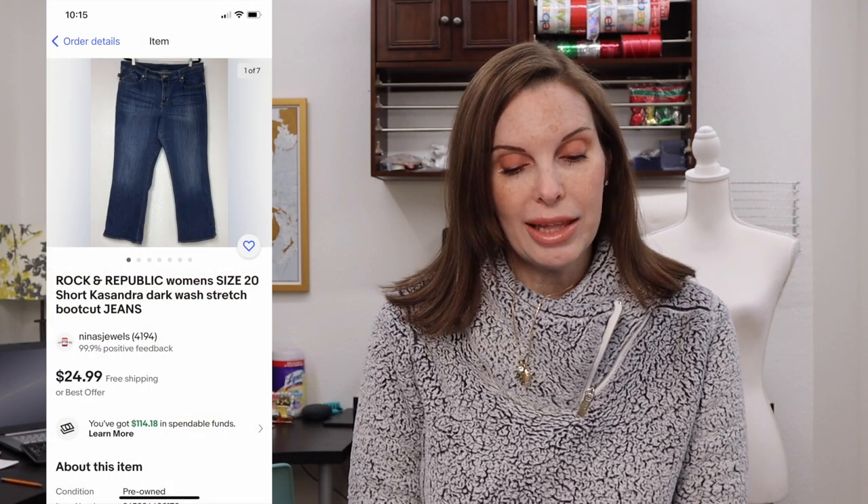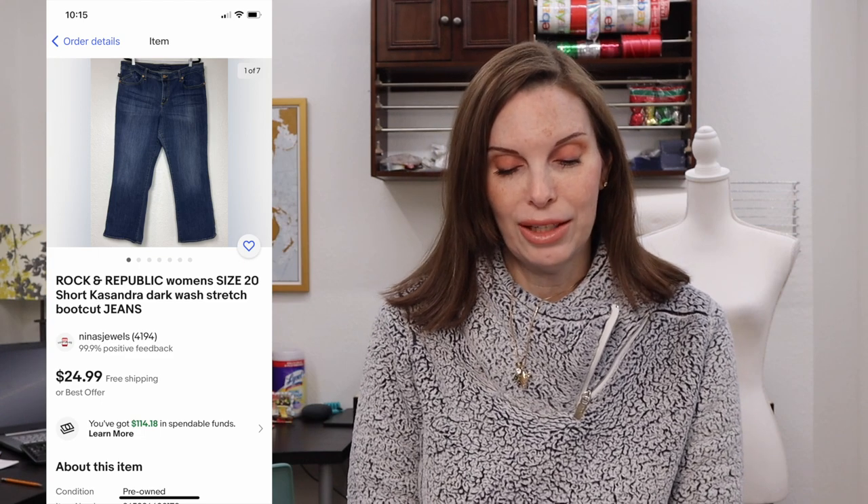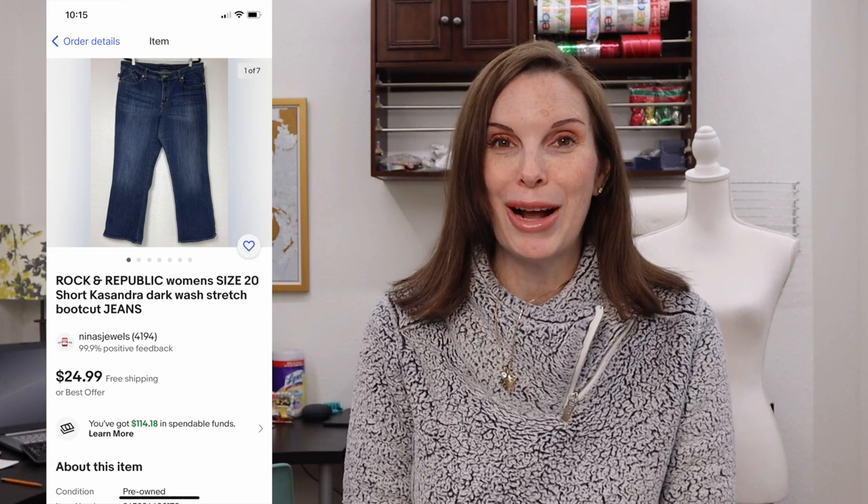Next up was a pair of Rock and Republic women's jeans. We got these at the Goodwill bins. We paid $1.50 for these and they sold on best offer for $20 even. And we got positive feedback on those.